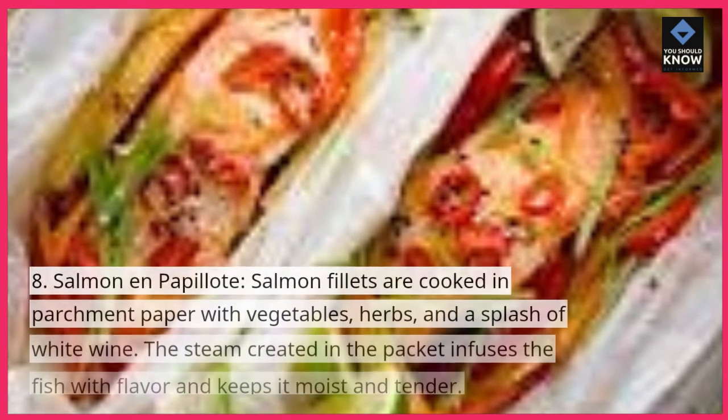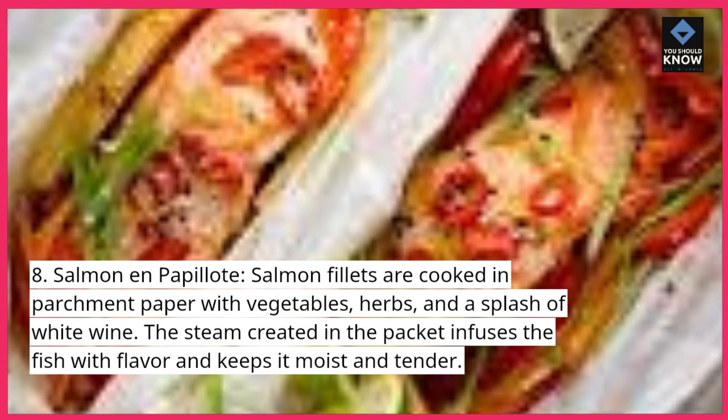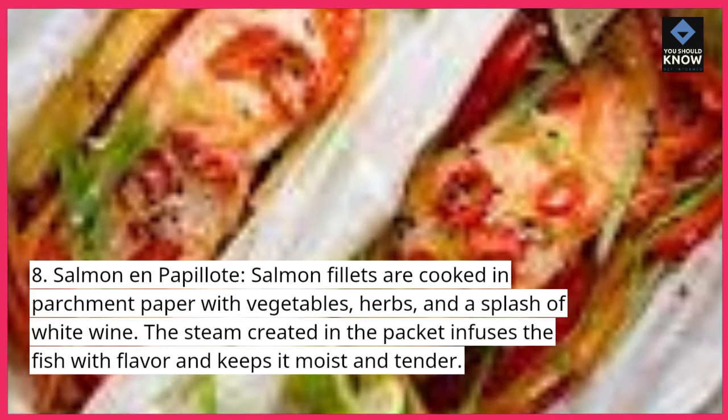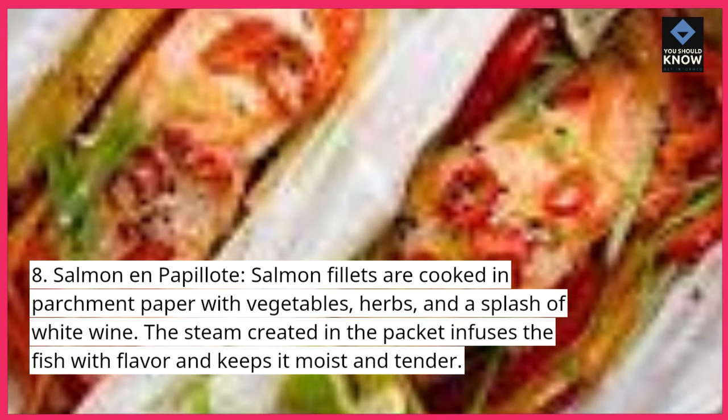8. Salmon en Papillote. Salmon fillets are cooked in parchment paper with vegetables, herbs, and a splash of white wine. The steam created in the packet infuses the fish with flavor and keeps it moist and tender.